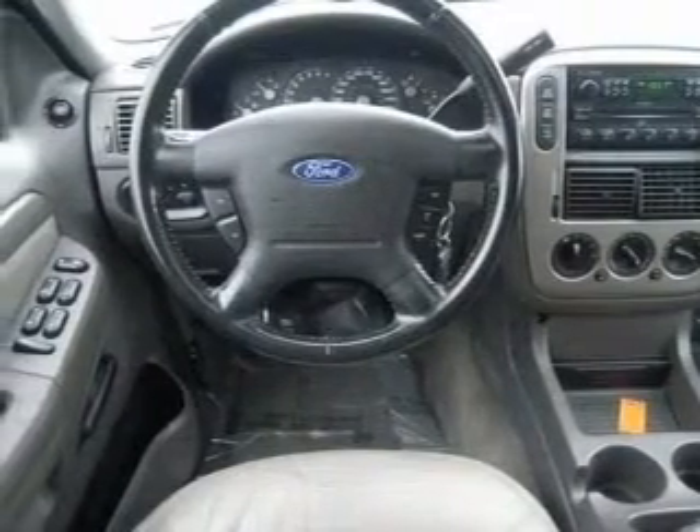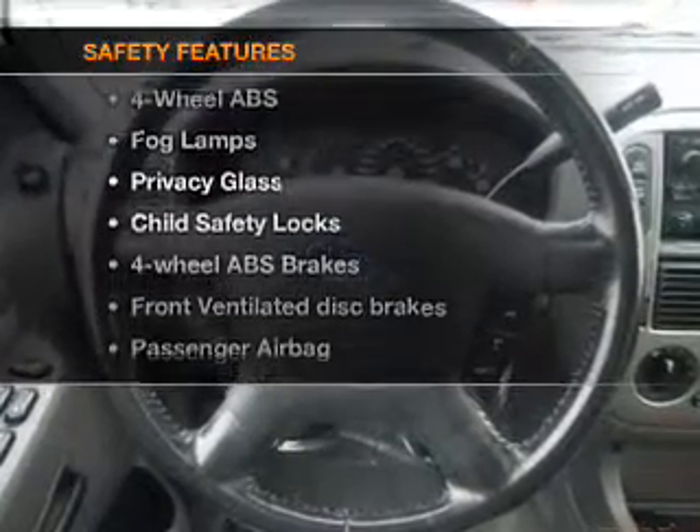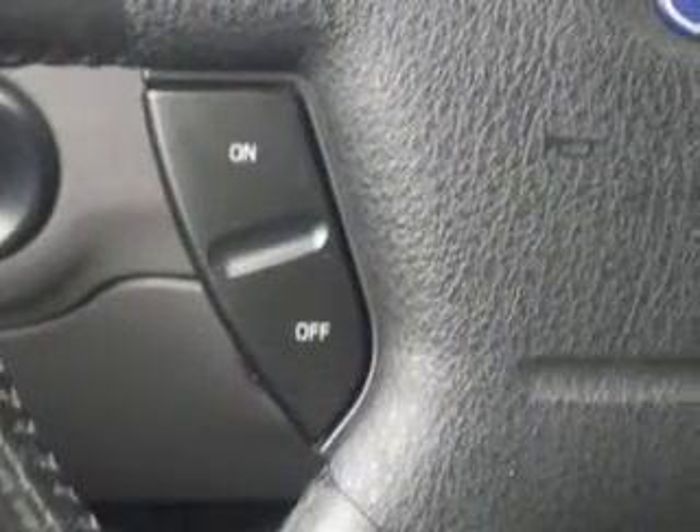An adjustable tilt steering wheel. And for your peace of mind, the following safety equipment is included: front ventilated disc brakes and passenger airbag. Call today to schedule a test drive.